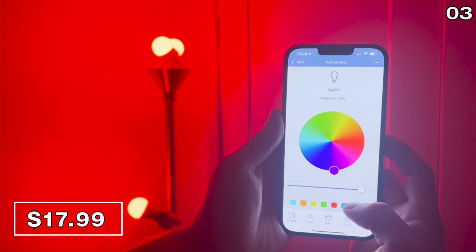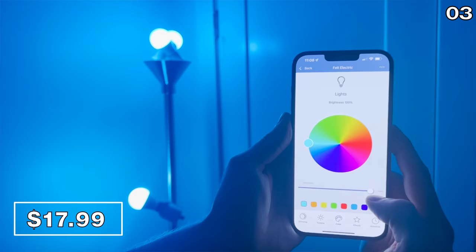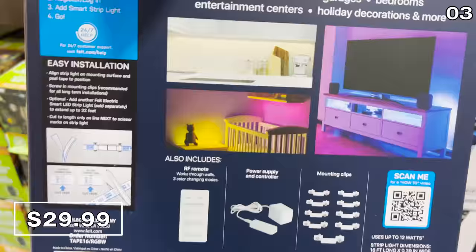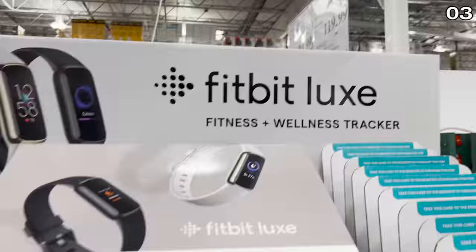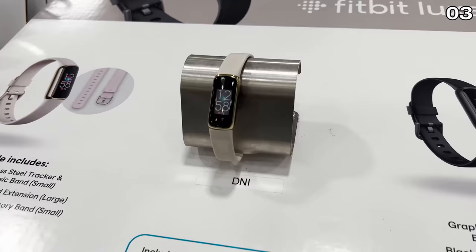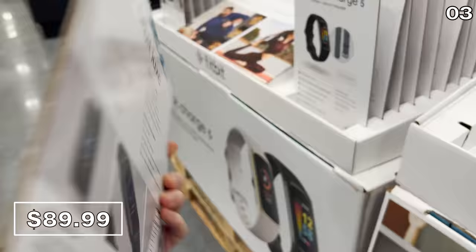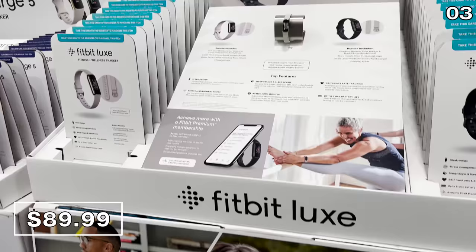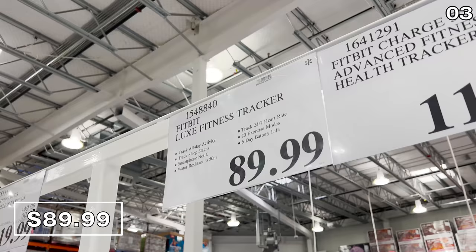They're energy efficient, they work with the Amazon Alexa voice service and Google Home, and setup took just 30 seconds. If you are in the market for a smart light strip for the back of a television or under a kitchen cabinet, there is a 16-foot smart LED light strip for $30. The Fitbit Luxe fitness tracker at $90 is at least $10 cheaper than any other major store that has it on sale right now, plus you have the benefit of Costco's return policy. It has a five-day battery life, and again the asterisk on the price tag means limited quantity.